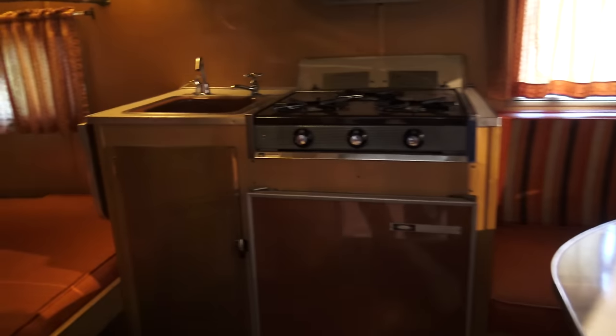Here we are inside another vintage trailer — a 1964 Mallard, 13 feet in length.